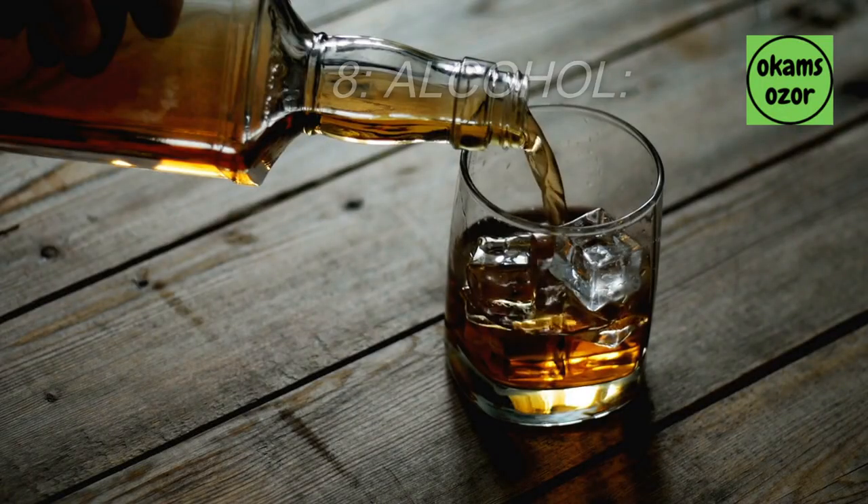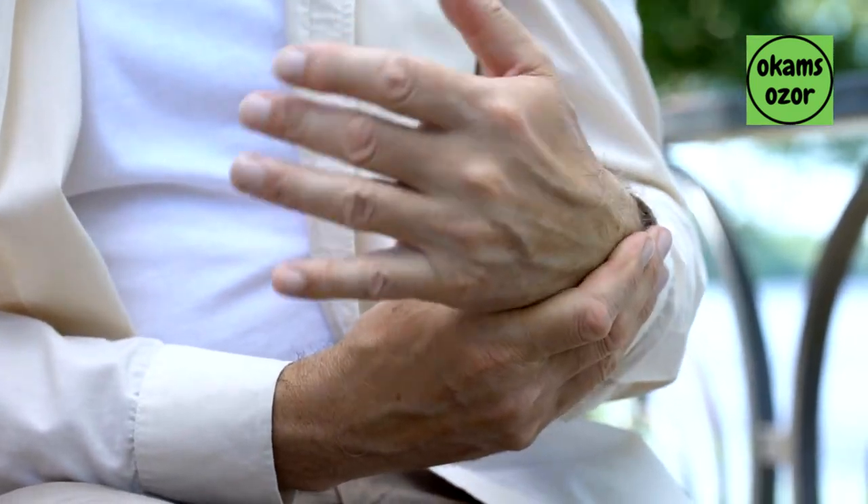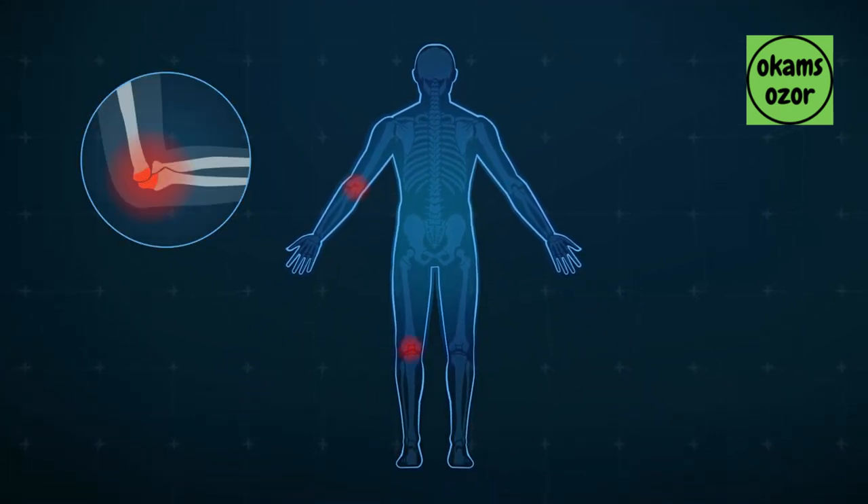8. Alcohol. Drinking too much alcohol can lead to inflammation and may promote arthritis symptoms. It can also interfere with certain medications used to manage arthritis.